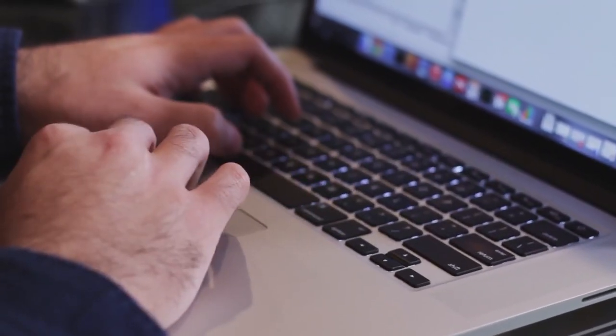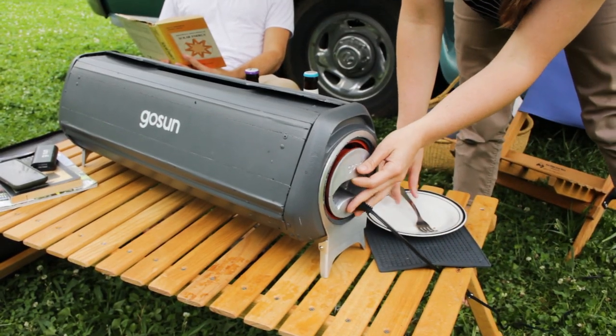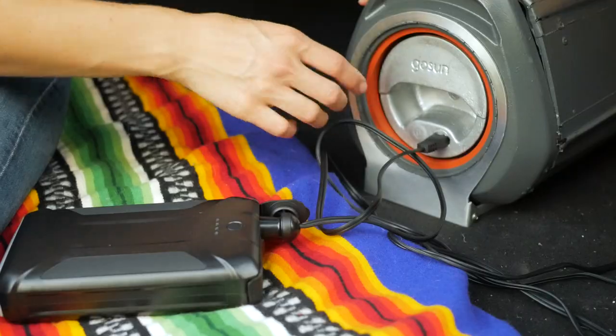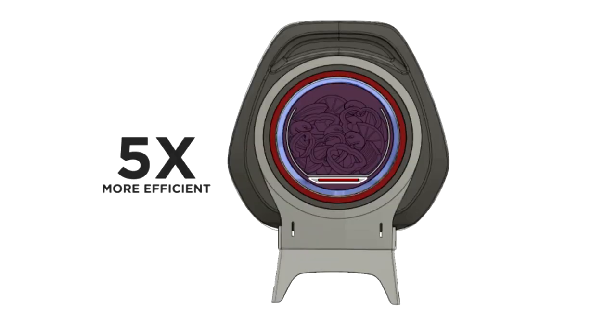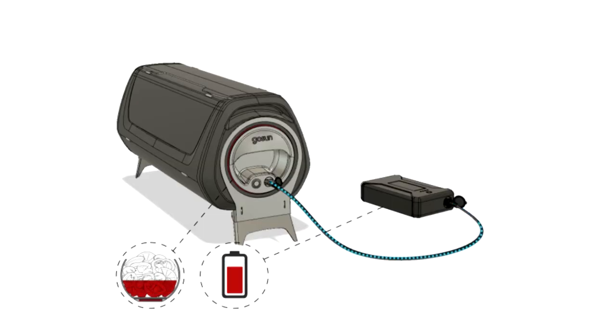It uses about the same power as your computer, but cooks a full meal for five in under an hour. If you don't have sunshine, all it takes is the push of a button to activate the 150-watt heater. With the optional lithium-ion power bank, you can easily carry enough energy to cook a meal anytime, anywhere.